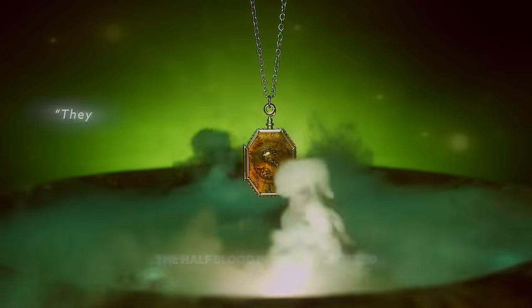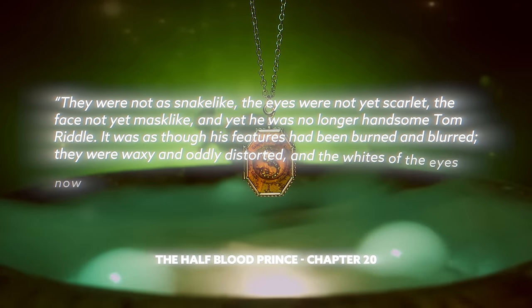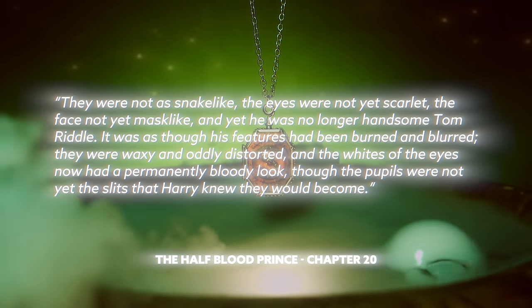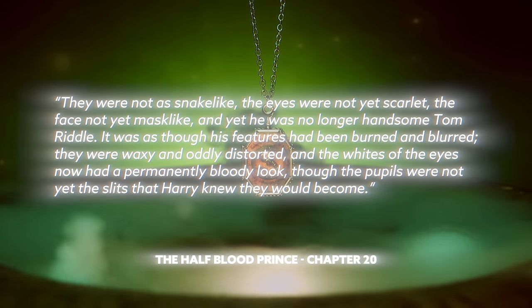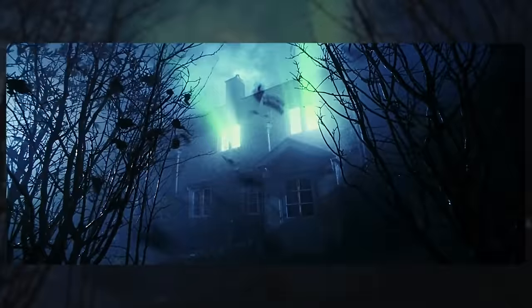L. 'Why does Voldemort look like a snake?' There is a two-part answer. First, just the act of splitting his soul so many times to make his Horcruxes transforms his body. Dumbledore describes it when Voldemort goes in for the job interview — actually it's Harry who describes it: 'They were not as snake-like. The eyes were not yet scarlet. The face not yet mask-like. And yet he was no longer handsome Tom Riddle. It was as though his features had been burned and blurred. They were waxy and oddly distorted, and the whites of his eyes now had a permanently bloody look, though the pupils were not yet the slits that Harry knew they would become.' That's when Voldemort is there interviewing for the Defense Against the Dark Arts position and hiding the diadem. So pre-falling that night, he actually did not look like a snake yet — just a distorted version of himself, but definitely transformed.